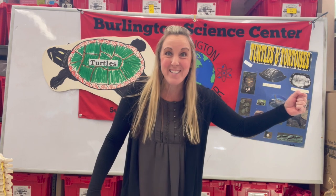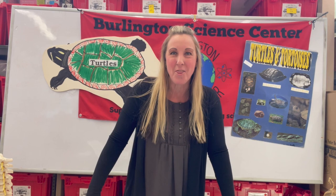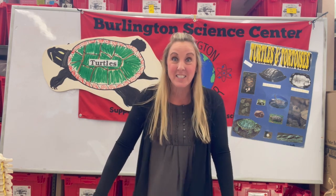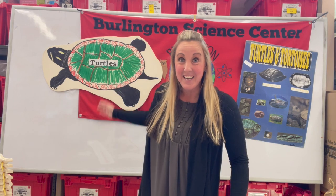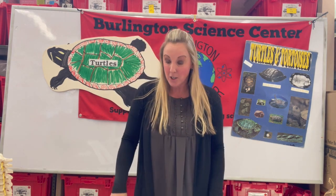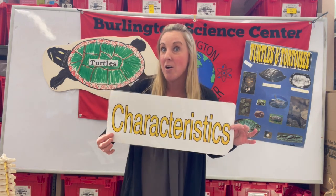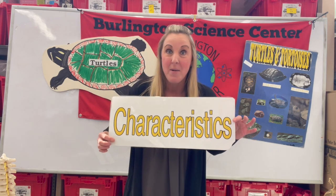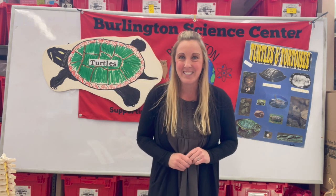Hey students, Ms. Pavlicek here and welcome to Wild Wednesday. It's been a few weeks since I've seen you personally and I hope you've enjoyed some of our other Wild Wednesday programs. Today's Wild Wednesday we're gonna focus on an animal group that we call turtles and tortoises. We'll learn about their parts and function, what helps them survive in the wild, their characteristics, and then you'll get to meet a few turtles here from the Science Center.